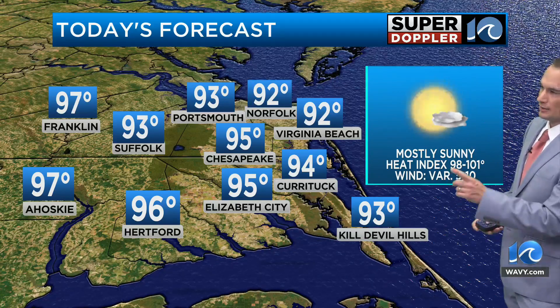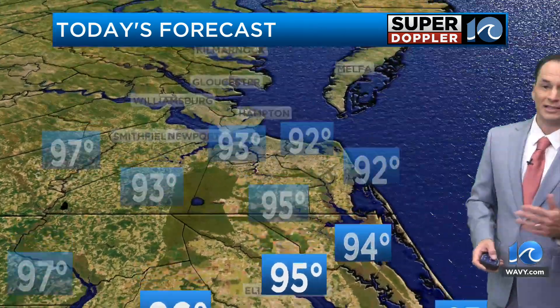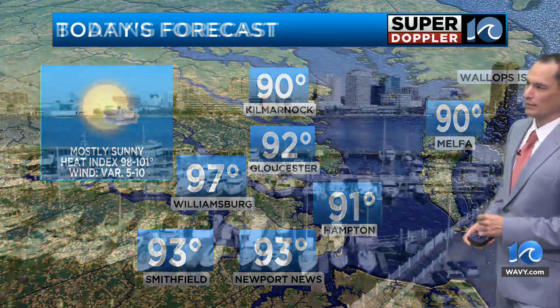92 in Virginia Beach, 92 in Norfolk, mid-90s in Elizabeth City, and out towards Franklin upper 90s. The heat index is 98 to 101. Upper 90s in Williamsburg, but low to mid-90s between Hampton, Pocosin, Newport News, and Gloucester. 90 in Melpha.